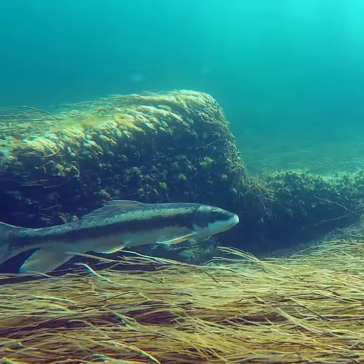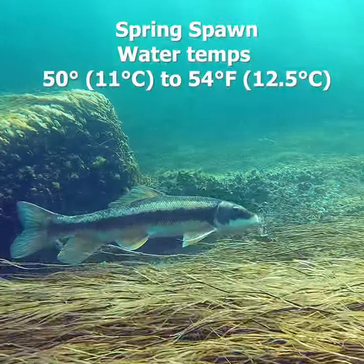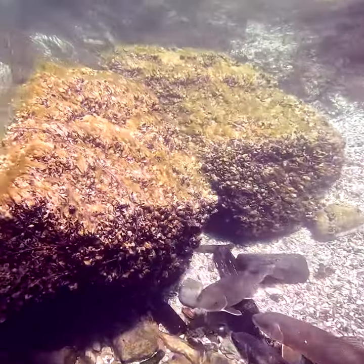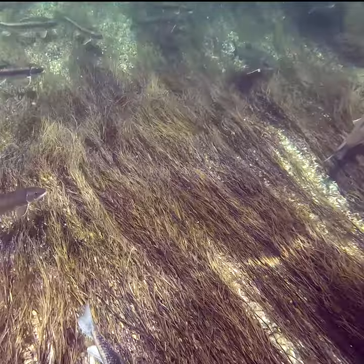If you live in the northeast or the midwest, you probably have white suckers in a lake or a river near you. They spawn in the spring when the water temperatures get over 50 degrees Fahrenheit. They'll move into rivers, streams, canals, anywhere that has current, and they'll find a rock or a log or something that will slow the current down.